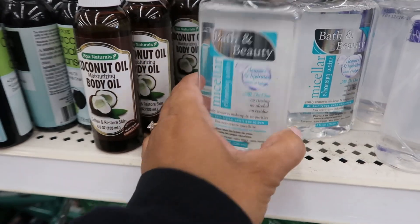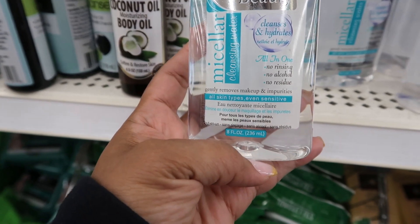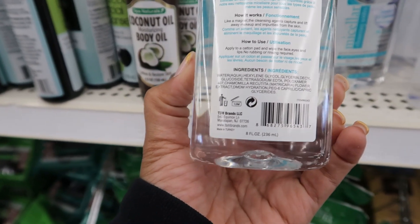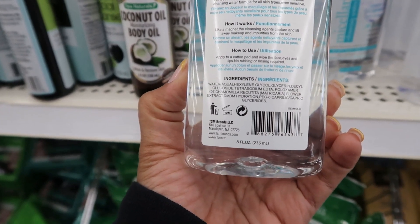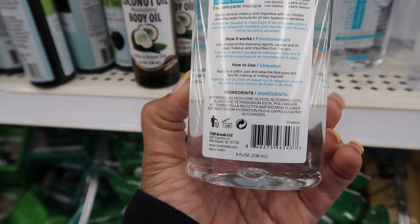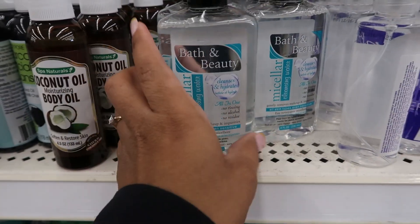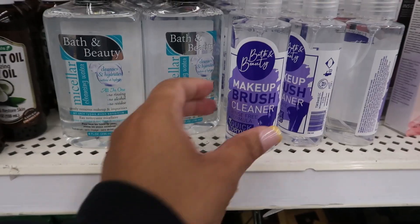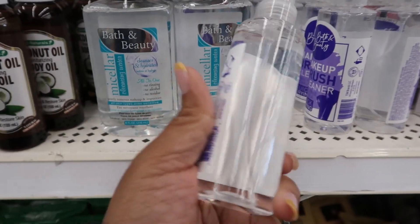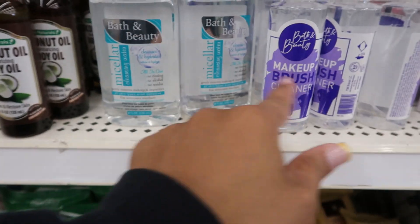You have some bath and beauty — cleansing water that cleanses and hydrates, gently removes makeup and impurities. The brand is TSM — I thought it was going to be a Dollar Tree brand but it's not. No rinsing required. That's eight fluid ounces. And then you have a makeup brush cleaner right here — quick drying rinse-free formula. That's also TSM brand, so both of these are the same company.